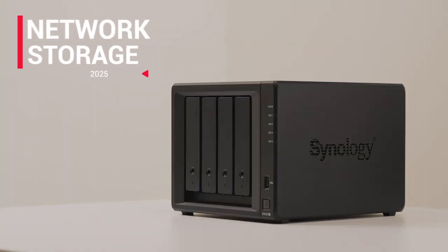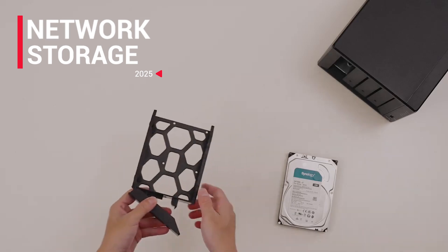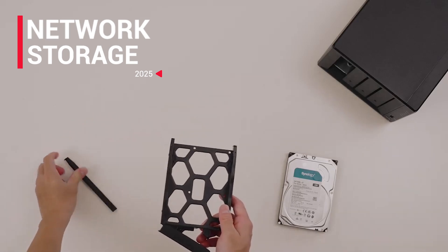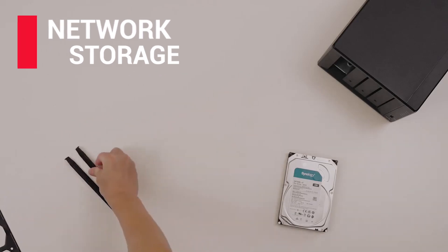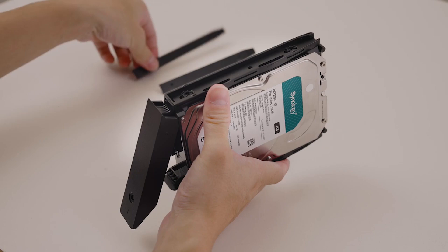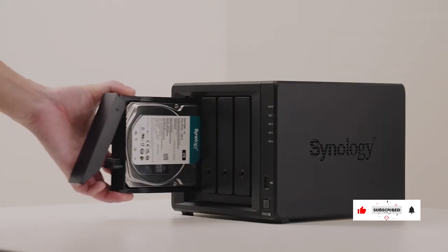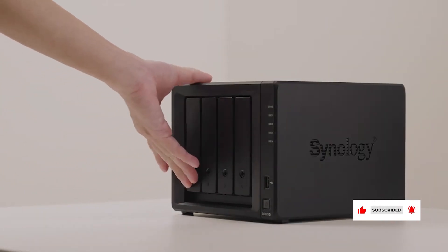In 2025, network storage solutions are more advanced than ever, offering high-speed performance, scalability, and security for both personal and business use. Whether you're managing large datasets, backups, or media streaming, these NAS devices provide cutting-edge features to keep your files accessible and protected.